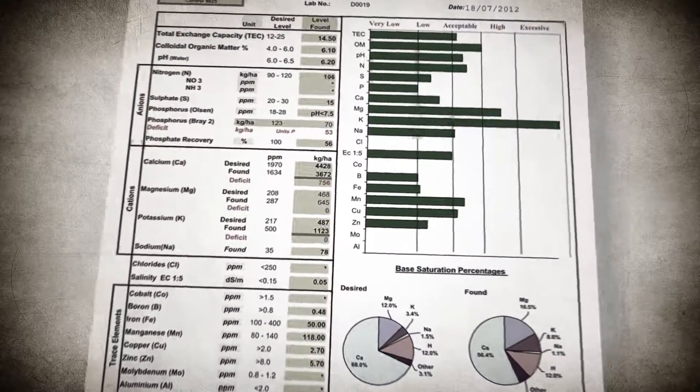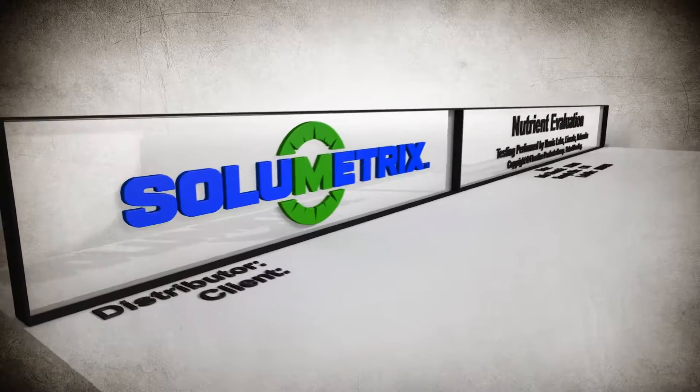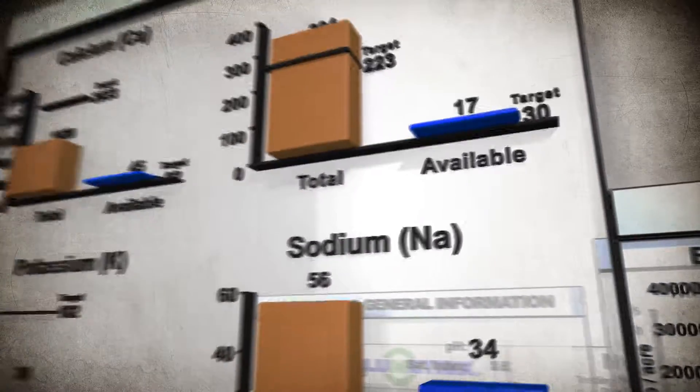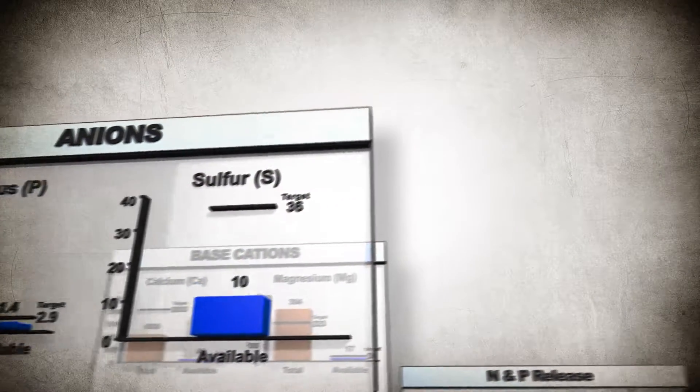If a traditional soil test were like an x-ray, giving you a two-dimensional view of the soil, Solumetrix is like an MRI, giving you a full 360-degree view of which nutrients are not only abundant, but also soluble and plant-available, allowing you to see what the crops are seeing.